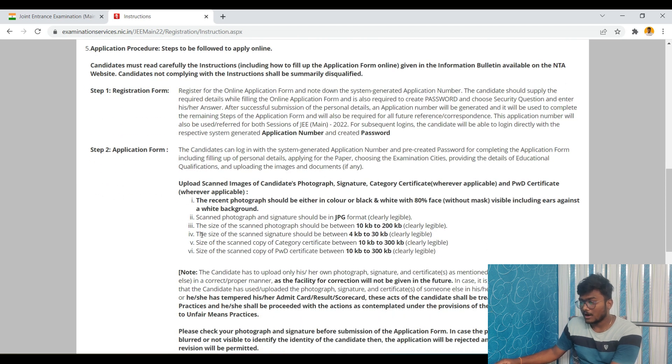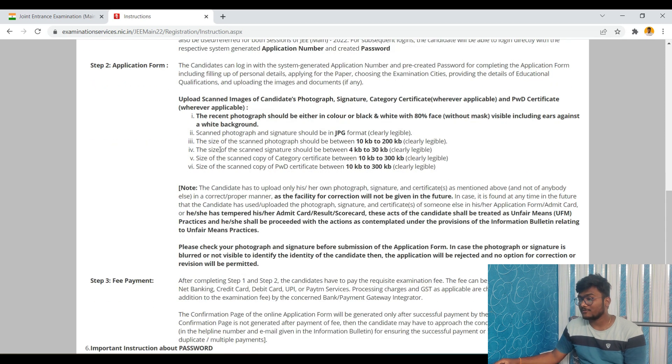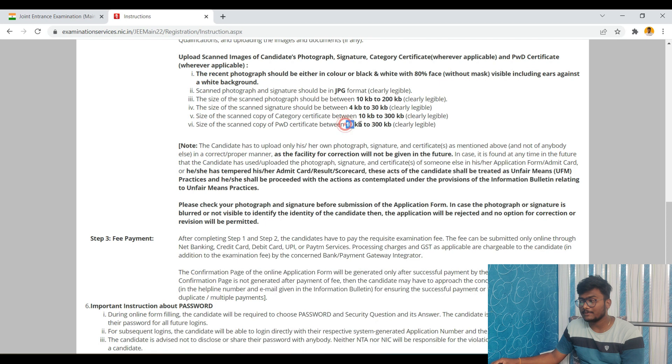In Step 2 — Application Form — you need to upload a recent photograph that should be color or black and white with 80% of the face visible without mask, including ears, against a white background. The scanned photograph and signature must be in JPG format. The photo size should be between 10 KB to 200 KB, and the signature size should be between 4 KB to 30 KB. Category certificate should be between 10 KB to 300 KB.